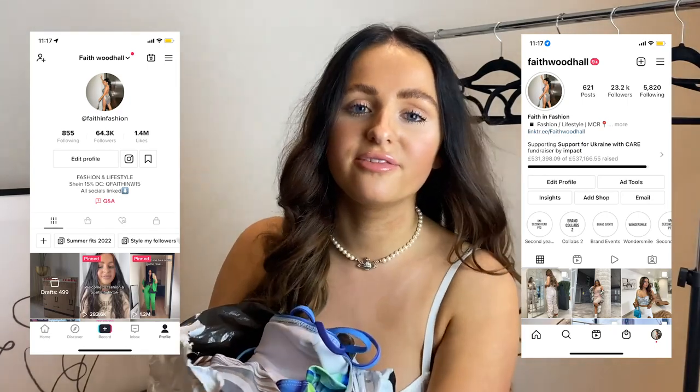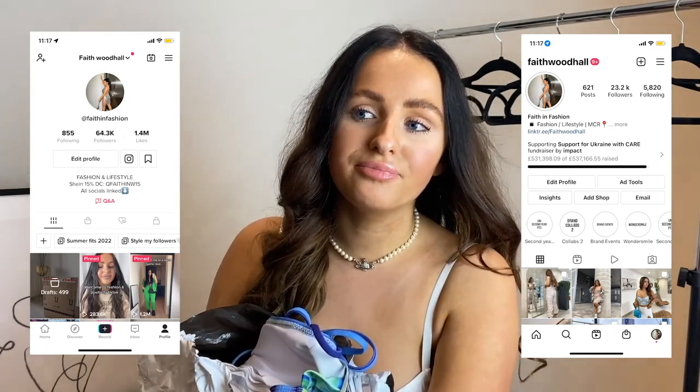Make sure you subscribe and get your notifications on so you know when the next hauls are coming. Because honestly, I just feel like summer fashion is my speciality, so you've come to the right gal. While you're at it, make sure you're following my other socials - it's Insta FaithwoodHall, TikTok Faith and Fashion. And give this video a huge thumbs up and let me know which outfit you like best in the comments.